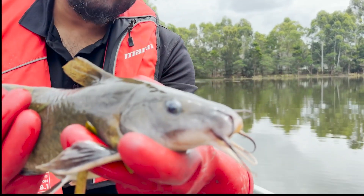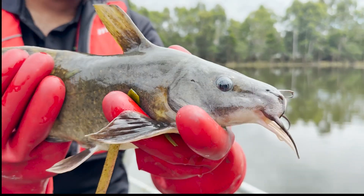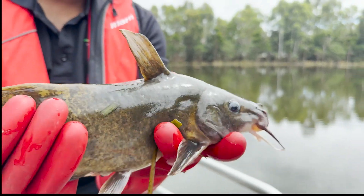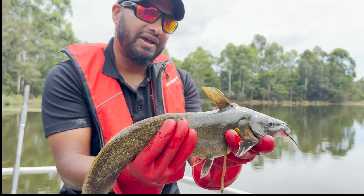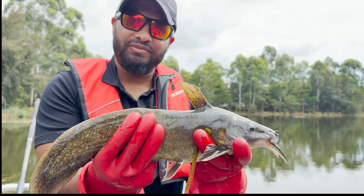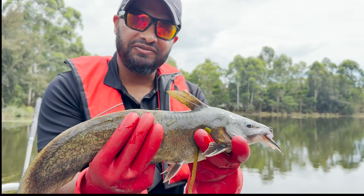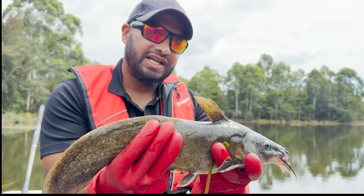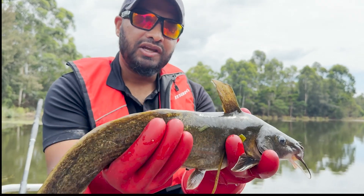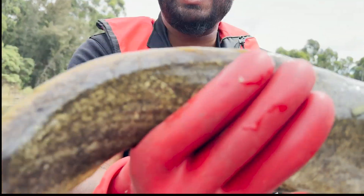We've got the eeltail catfish here — this is only a juvenile. They get up to about 90 centimeters, with big ones averaging around 50 centimeters, so this guy's only tiny. We're in the Hawkesbury at the moment doing electrofishing for feral fish, and managed to catch this beauty. As you can see, it's an olive green to brown color — a giant sort of tadpole.